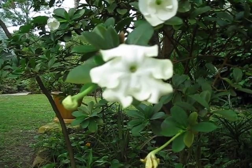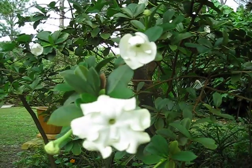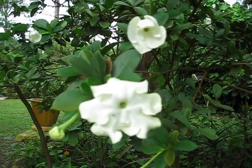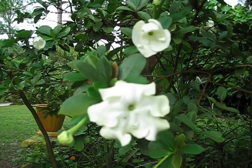Here's a Brunsfelsia, and it's in the Lady of the Night group of white-flowered Brunsfelsias, of which there are several species, and we're not 100% certain what the species of this Brunsfelsia is.